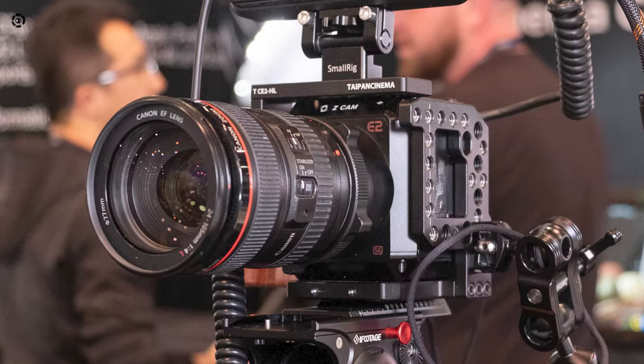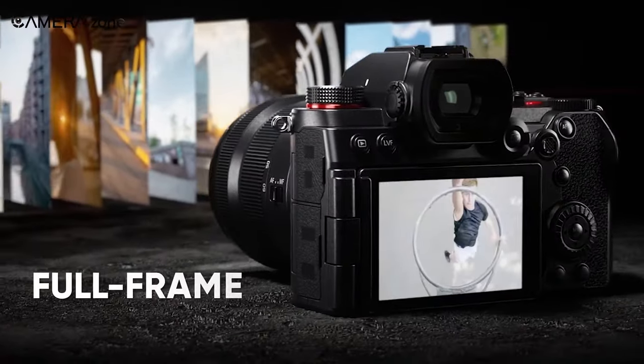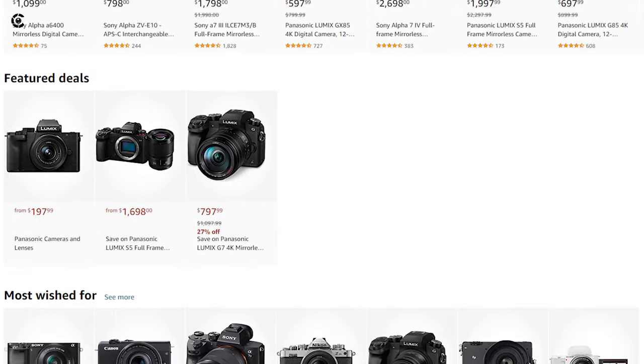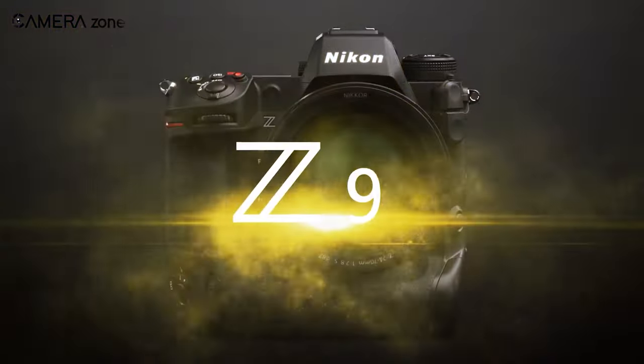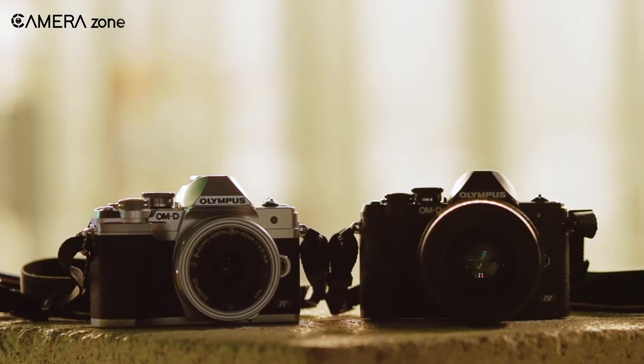Meanwhile, mirrorless cameras can either have full frame, APS-C, Micro Four Thirds, or one-inch imaging sensors. Some popular mirrorless cameras available in the market are the Sony Alpha 1, Canon EOS R6, Nikon Z9, Fujifilm X-T4, and Olympus OMD EM10 Mark 4.